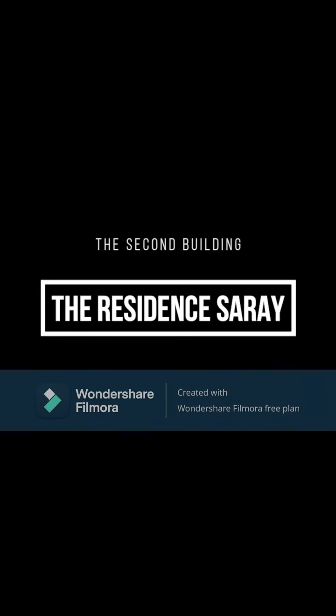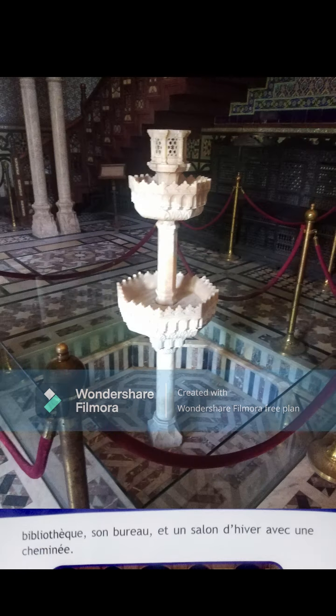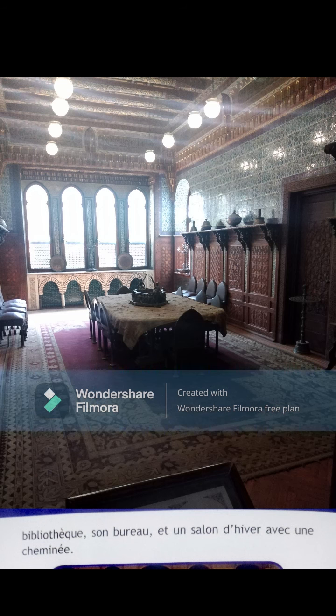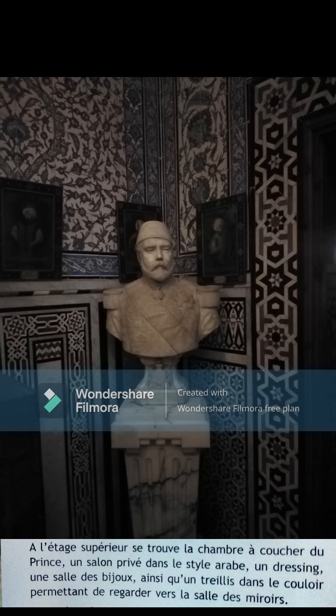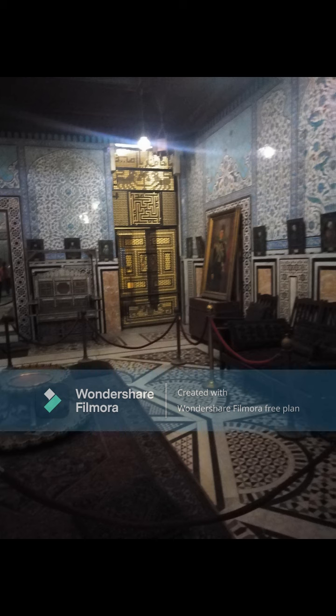The second building is the residence throne — the oldest building in the palace and the prince's house. It contains two floors. The ground floor has the fountain hall, the Shakma, the dining room, the bird salon, the mirror hall, the harim room, and the blue salon. The upper floor contains the Arabian room, the princess bedroom, the jewel room, and the prince's bathrooms.